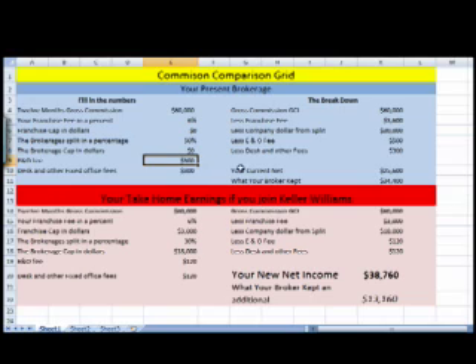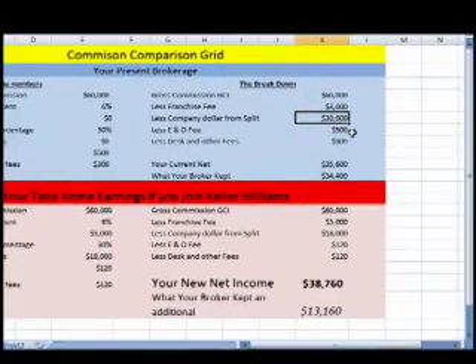So based on this, we're looking at a $60,000 gross commission, less franchise fee, less company dollar split, less E&O, less desk and other fees.